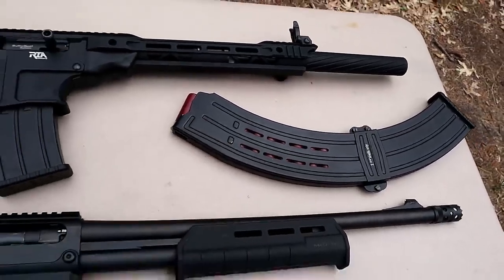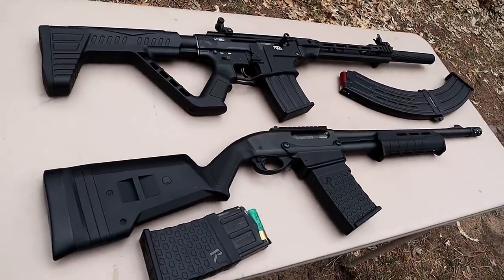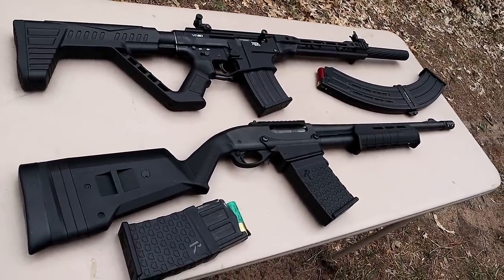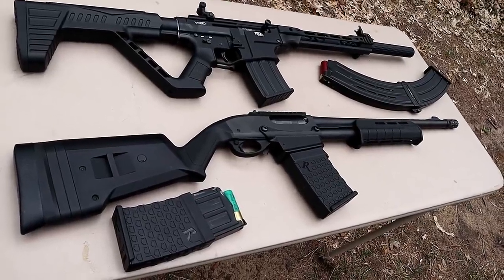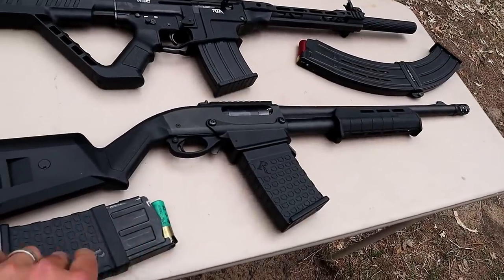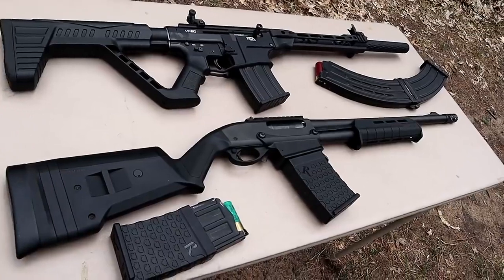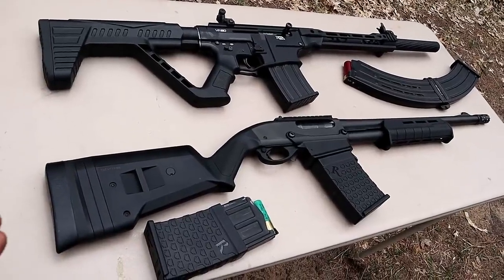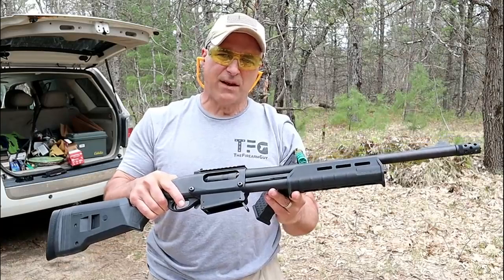I've got 19 loaded up right now. We're going to take a few shots with both of these. The primary advantage of mag-fed shotguns is quick mag reloads. You can also stagger your rounds in the mag — you can do that with tube-fed shotguns too, but here you could do it in advance, and many people find that to be an advantage.